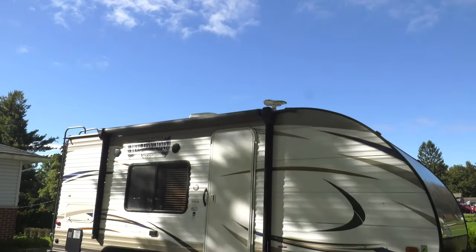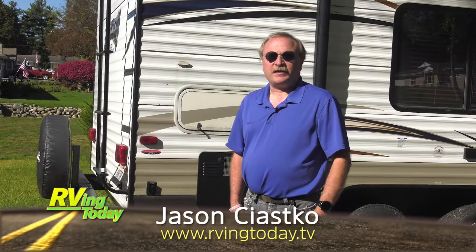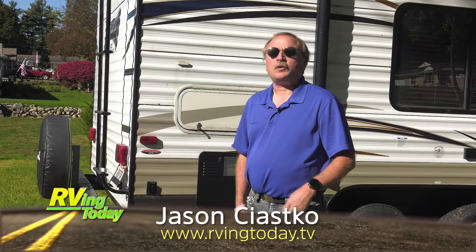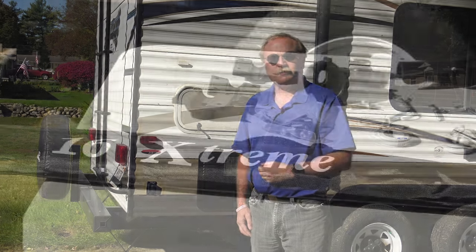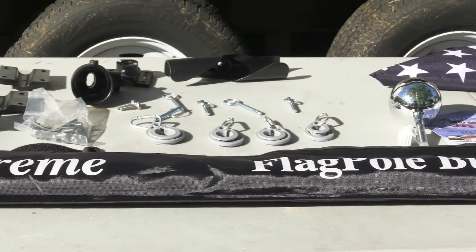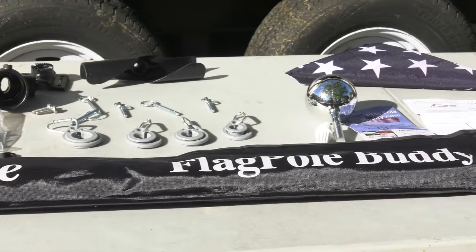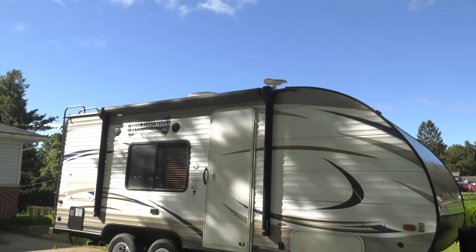Let's catch up with Jason and see how easy it is to install a Flagpole Buddy system. For a number of years, Tammy and I have wanted to have a flagpole on the back of our travel trailer. Looking around the internet, we found Flagpole Buddy — it's American-made, can do Starlink, and really well-built. The package from Flagpole Buddy comes with everything that you need: all the tools, clear and concise instructions, and even the flag. It's so easy, you can do it in your driveway or even in a campground.